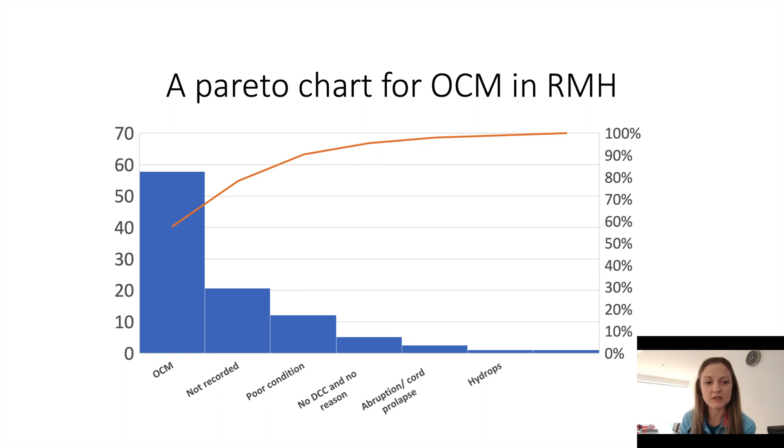I'll show you on quite a few slides where exactly it should be recorded on BadgerNet. That is really important, especially for our medical staff, to complete that on admission of the baby. Other reasons for not achieving optimal cord management include if the baby is in poor condition at birth, but the evidence shows that even if the baby is in poor condition, over 90% of babies will breathe during that one minute of delayed cord clamping and still benefit from all of the transfusion that occurs during that period.